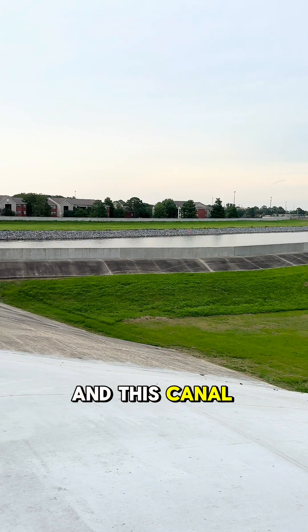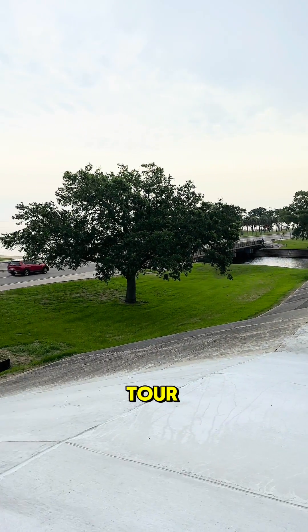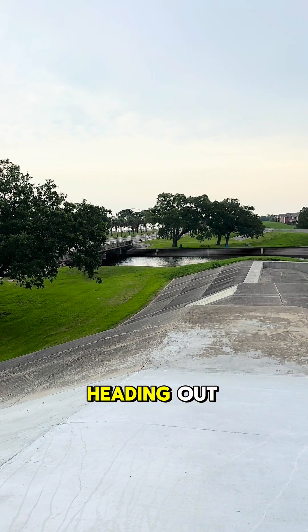This levee and this canal is one of the stops on our Sunset on the Lake nature tour. So if you want to see it, hit up our website and roll with us the next time we're heading out.